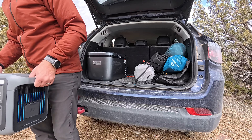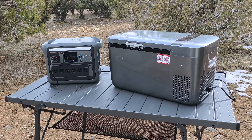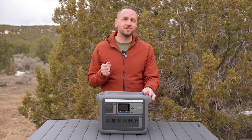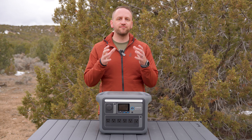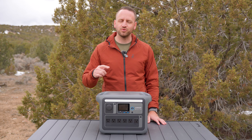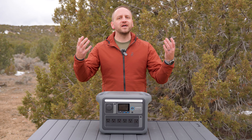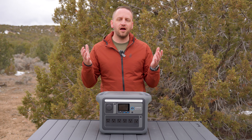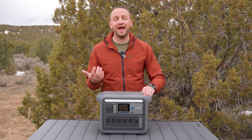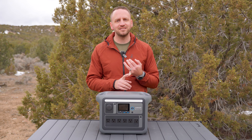First, I can power my 12-volt fridge. I have completely stepped away from using coolers on my camping trips, and I've got a 12-volt fridge that makes it so much easier for me to keep my food and drinks nice and cold without having to manage ice in the backcountry. But this power station also provides the ability for me to power all of the things that I want to keep charged, especially when I'm out with my family.